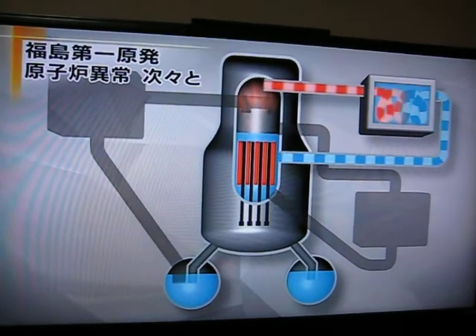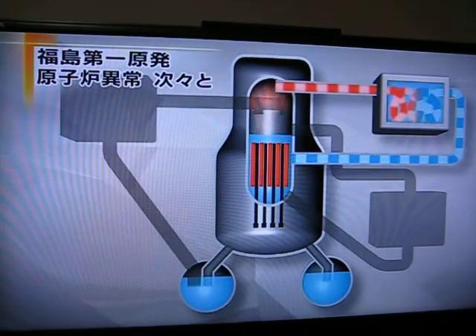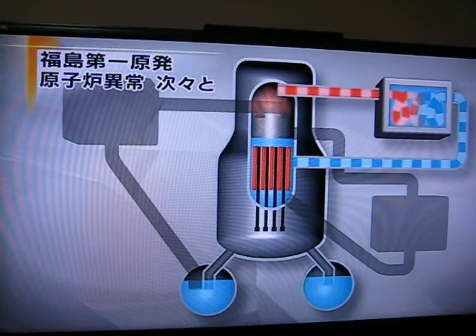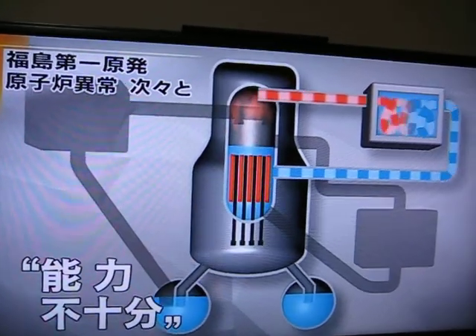The safety device of last resort was then activated. Vapor generated by the temperature inside the reactor is cooled and condensed into liquid, which is in turn used to cool the reactor. But power officials judged that this system was not sufficient to continue to cool the reactor.